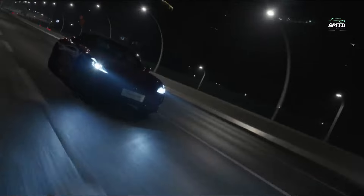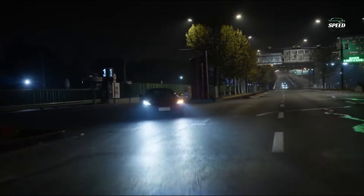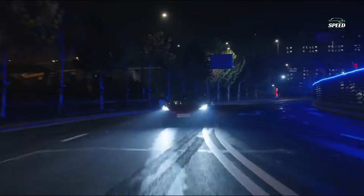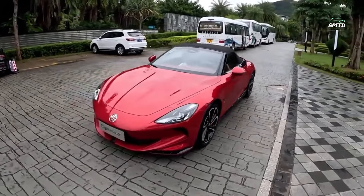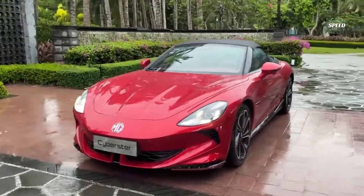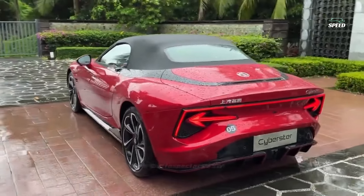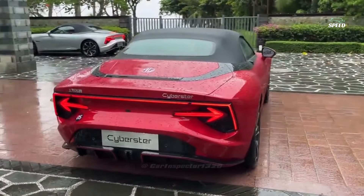It may have two doors and a folding soft top, but that's pretty much where the similarities to older MGs end. MG's new halo model has taken the weight of those expectations over the past decade to the next level, competing with the likes of the Porsche 718 Boxster and BMW Z4, with the Cyberster making the Mazda MX-5's price, weight and performance seem modest by comparison.